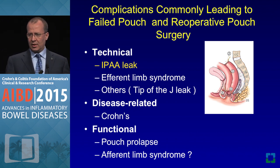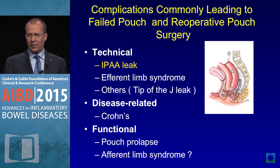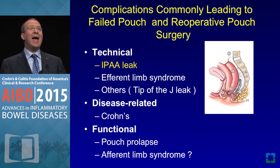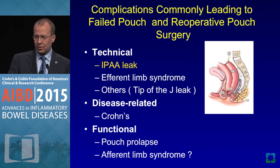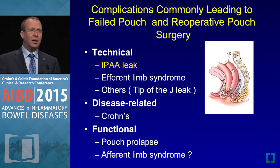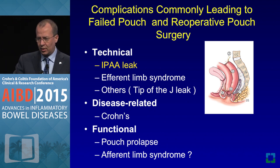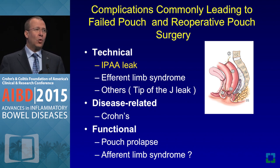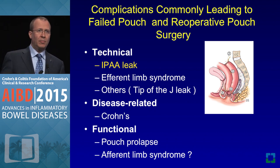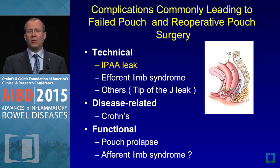These are the most common reasons pouches fail: technical IPAA leak; efferent limb syndrome, which was an issue in the past related to S pouch creation where there is an exit conduit; and sometimes the tip-of-J-pouch leak. The second most common is a diagnosis converted to Crohn's disease where there's not much we can do. Sometimes we still don't know why certain pouches prolapse or why certain pouches develop efferent limb syndrome due to functional defecation-related disorders.